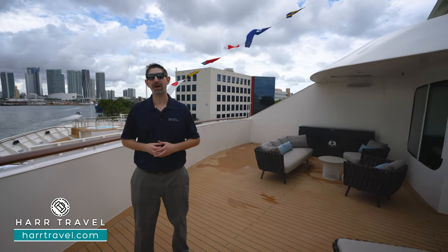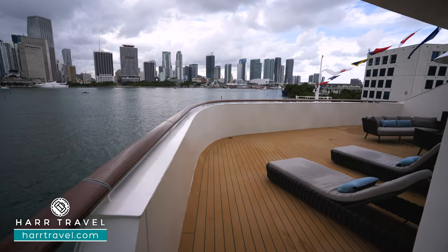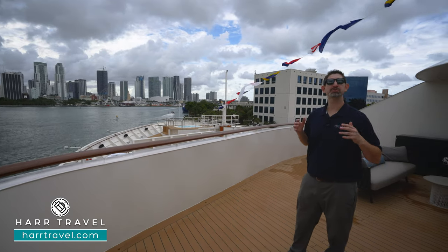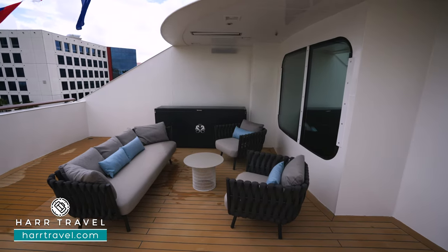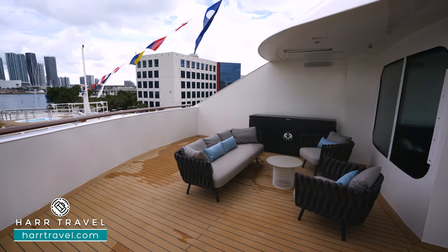Now we're out in your private veranda space — it is an incredible amount of space, over 600 square feet. You're looking directly out the front of the ship with the same incredible views that the captain has. In fact, the bridge is just one floor up and behind us. You can imagine sitting out here with Antarctica in front of you, or maybe you're in the Arctic.